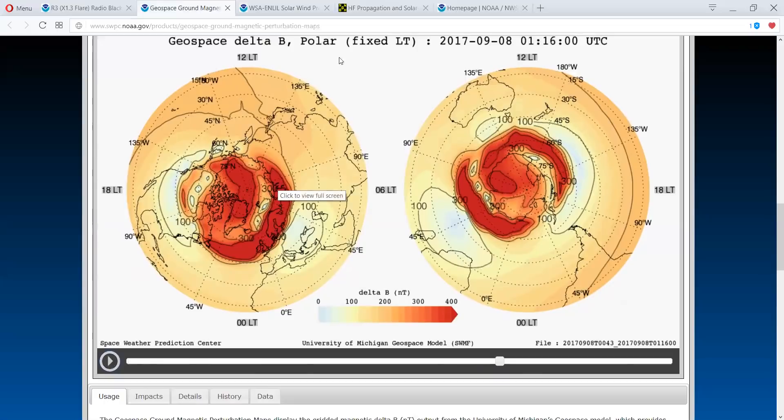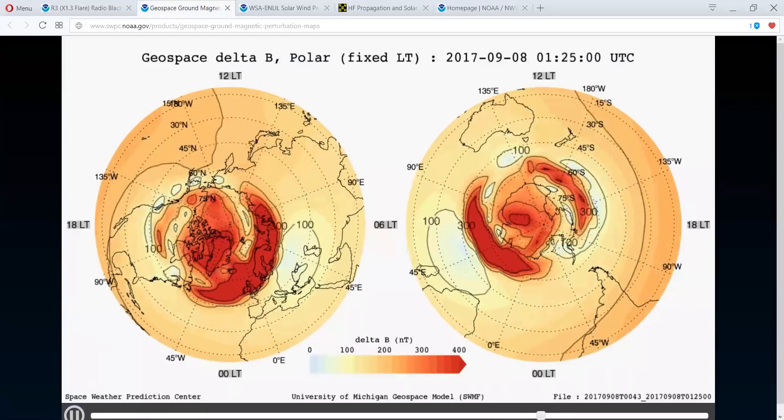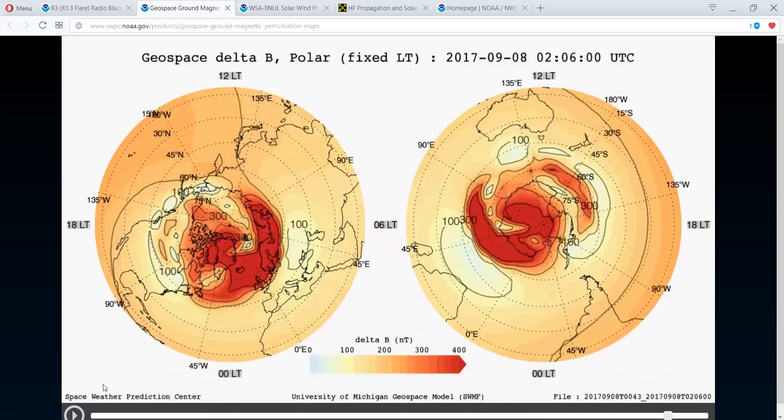I don't like how that looks for you folks over there in Europe. It is a prolonged event for you folks. That's not good.